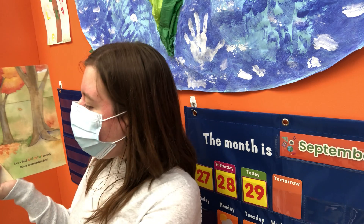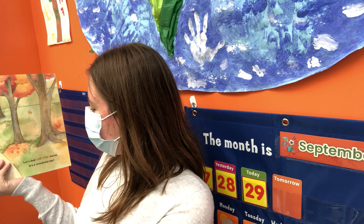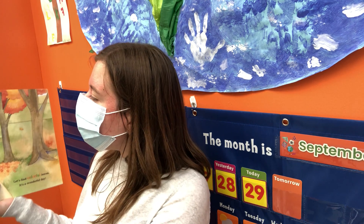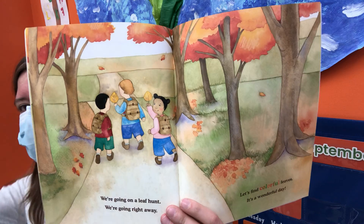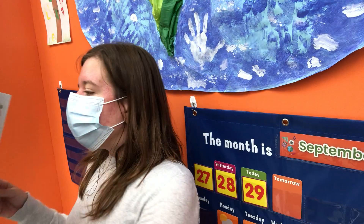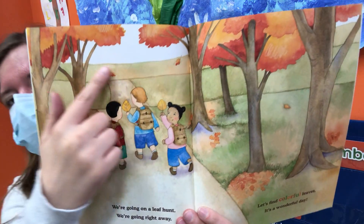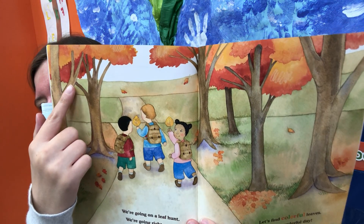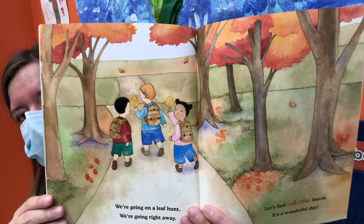We're going on a leaf hunt. We're going right away. Let's find colorful leaves. It's a wonderful day. They're looking for more leaves. I see these trees' leaves have changed colors — I see orange and red leaves on these trees.